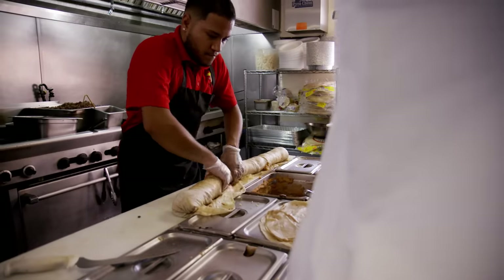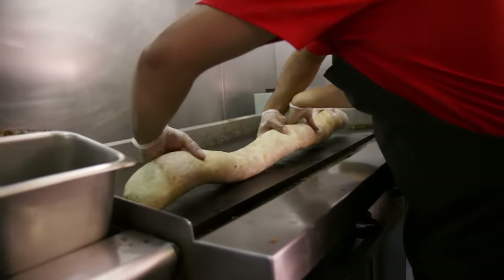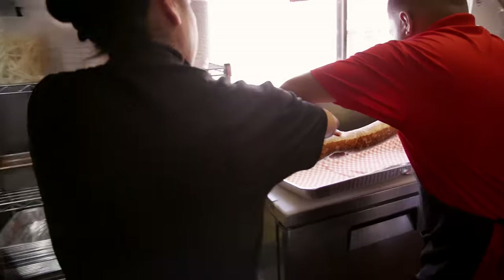Our next step is opening a new location — you're going to be able to dine in. New, bigger place, and with AC. AC is pretty key when you're eating a two and a half foot burrito.